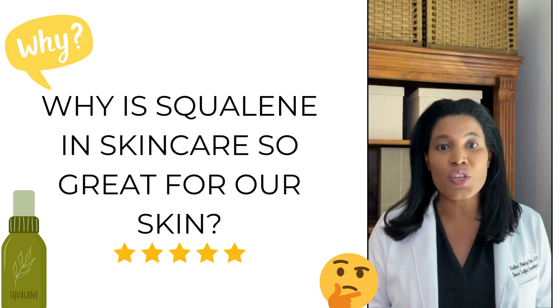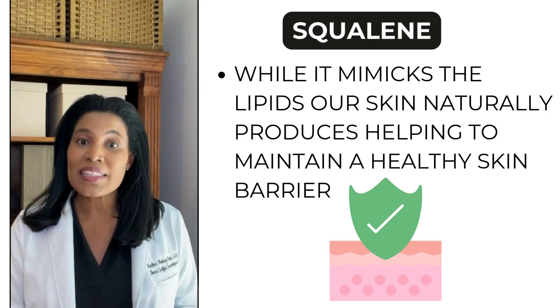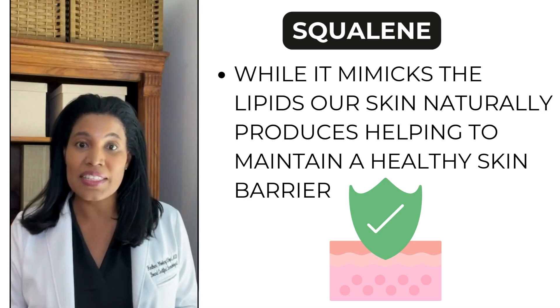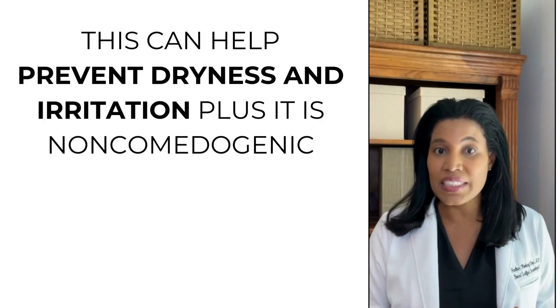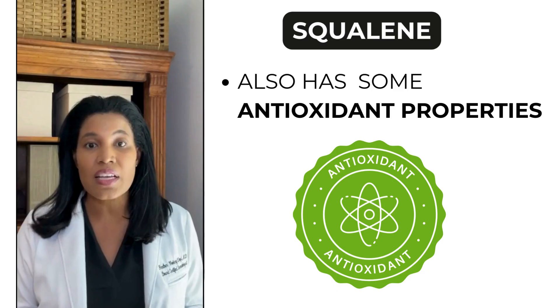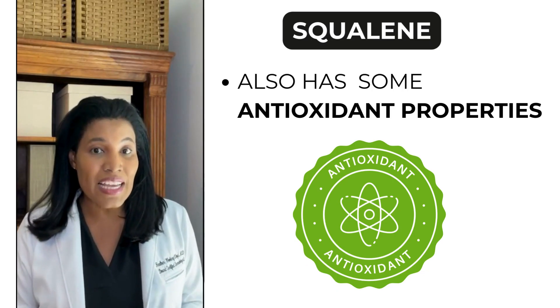So why is squalene in skincare so great for our skin? It mimics the lipids our skin naturally produces, helping to maintain a healthy skin barrier. This can help prevent dryness and irritation. Plus, it's non-comedogenic, meaning it won't clog pores. Squalene also has some antioxidant properties.